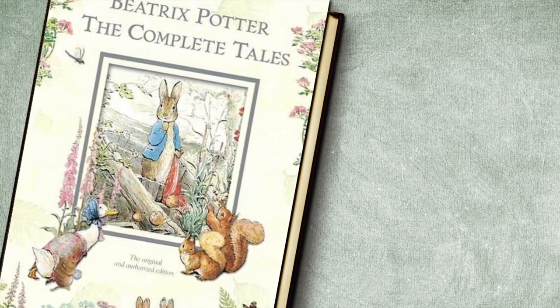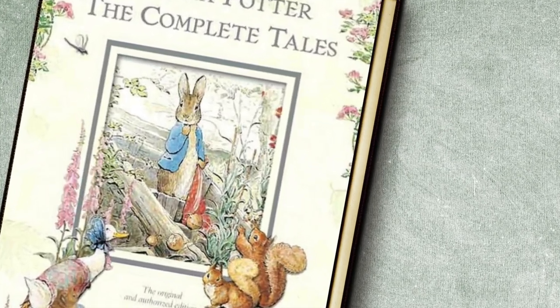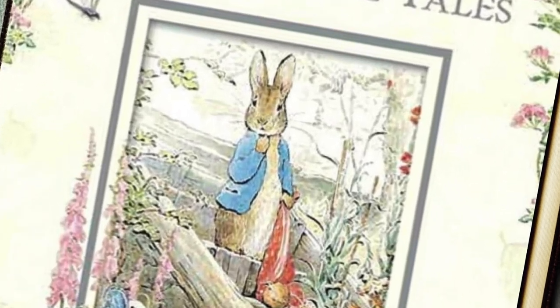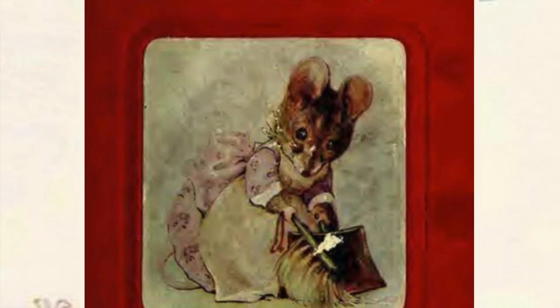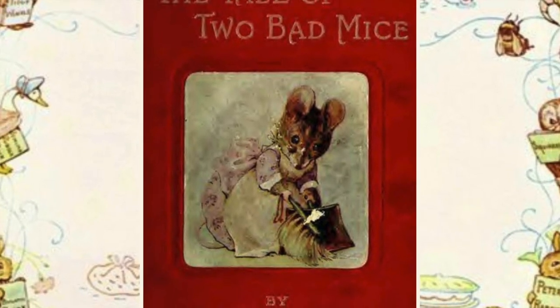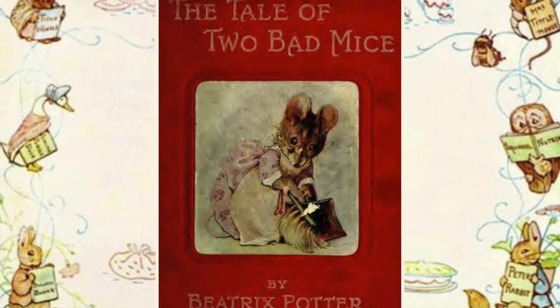Hello my storytime friends! Today we're going to read a story out of The Complete Tales by Beatrix Potter called The Tale of Two Bad Mice. If you have a copy, go ahead and get it so you can read along with me.